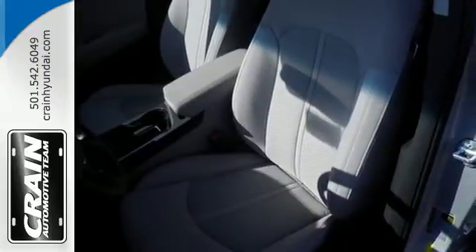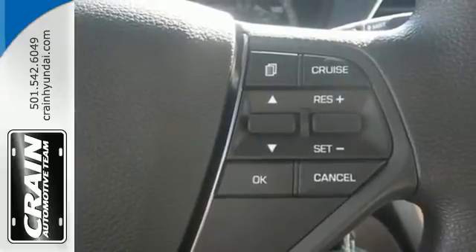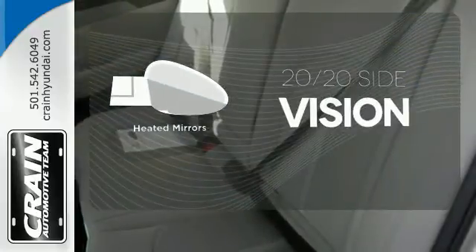It is also equipped with LED daytime running lights, stability and traction control, and multiple airbags. You don't have to put your life on hold when you have Bluetooth. The heated mirrors let you see behind you without all the work. This Sonata is ready to pamper.